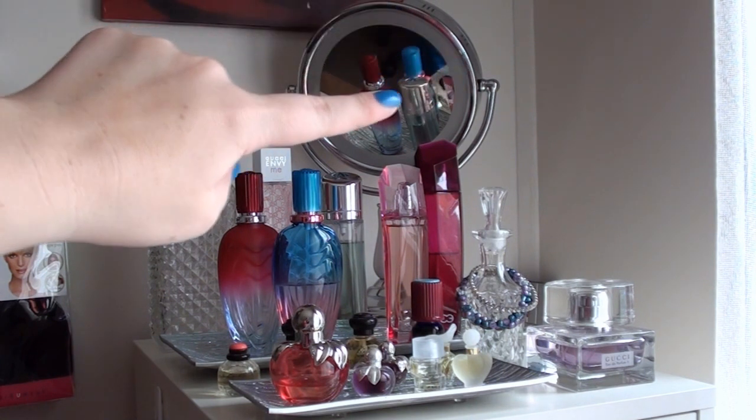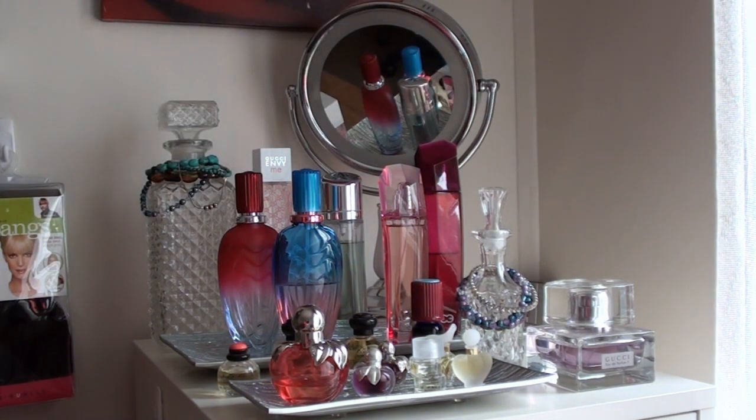Starting with this side — the light-up mirror at the back — I bought that from Mya and it's a Conair mirror. I don't think it's the largest one; I think it's the medium-sized one, but it lights up.